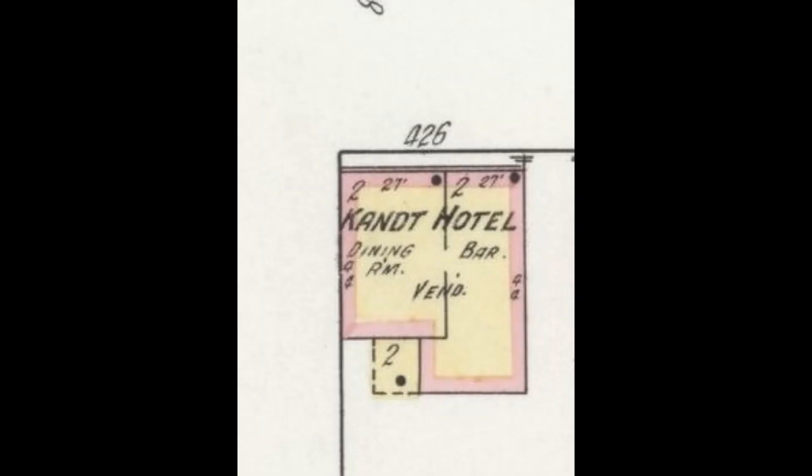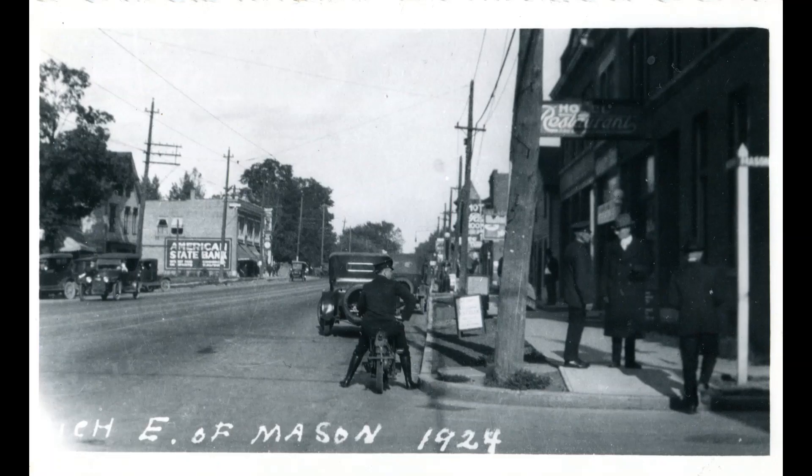As for the southeast corner of Michigan and Mason Street, the big building that dominated that corner was the Kant Hotel, built in the first few years of the 20th century. Like the Maurer house across the street, it was also a hotel and a saloon. That building operated as a hotel into the 1920s.